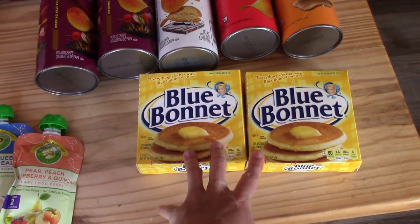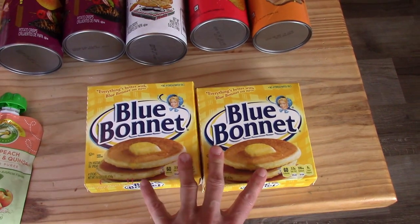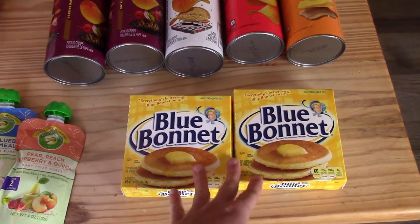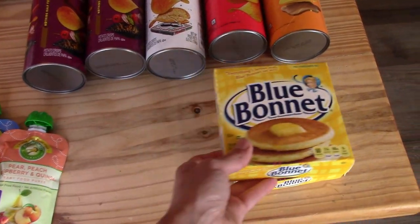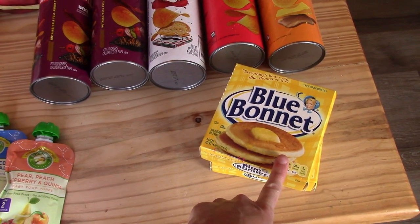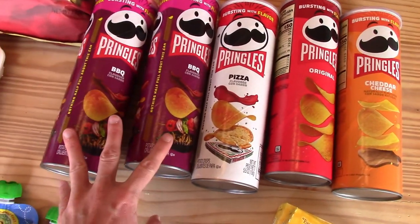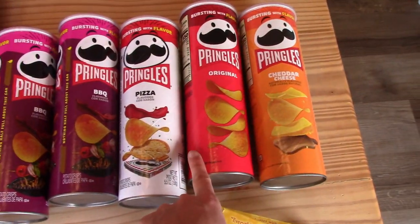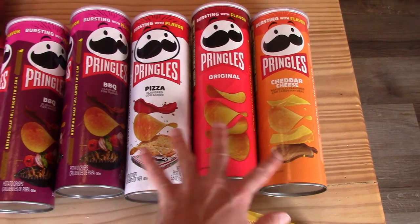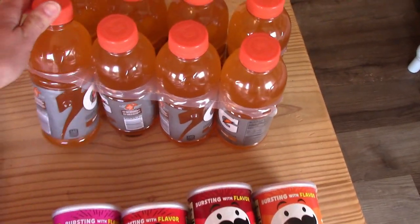I got some margarine sticks — I use this for baking. I make a lot of videos here on my channel, and if I used butter in all of the baking things I make it would get very expensive, so sometimes I'll substitute margarine. I picked up different kinds of Pringles — they were on sale; actually my husband grabbed those. The kids love Pringles. We got a variety there and then some Gatorade.